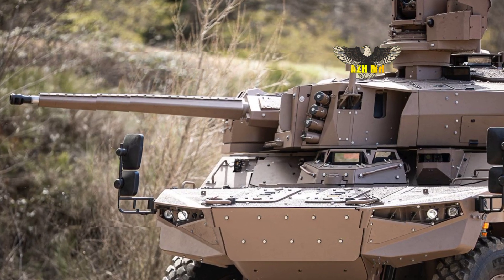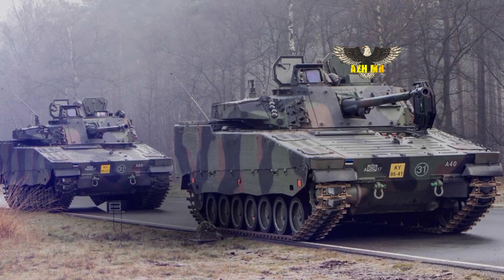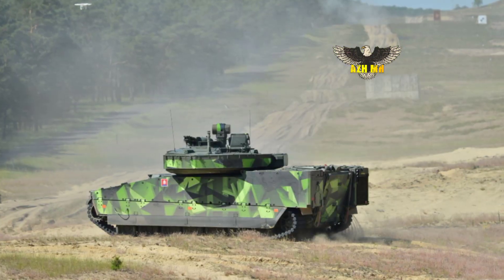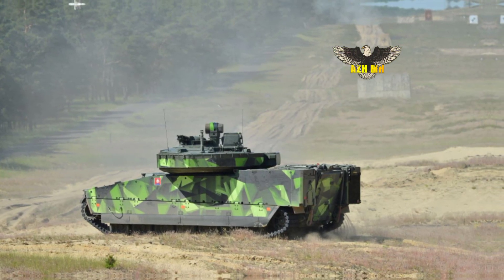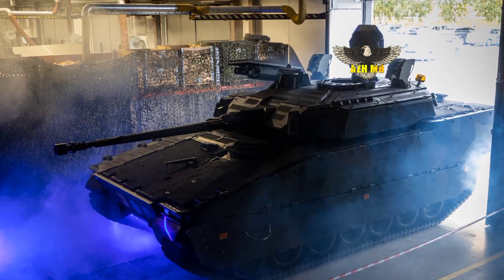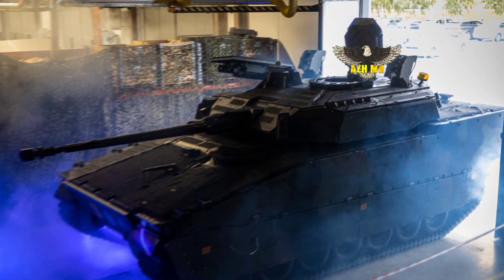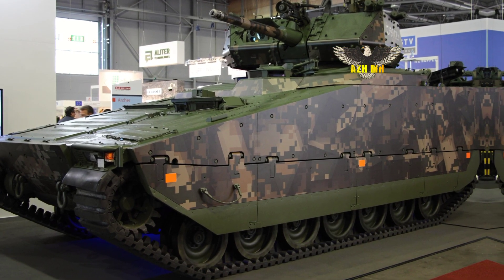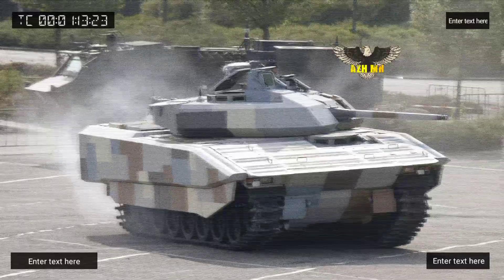The security situation has changed dramatically in recent years and potential enemies have become significantly stronger. The upgrade greatly increases the capabilities of the armored infantry vehicle. Various tests will follow with this first vehicle in the coming period to see whether it meets all the requirements. The project should be completed by the end of 2026.